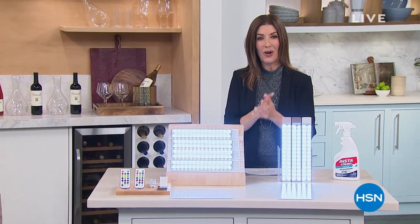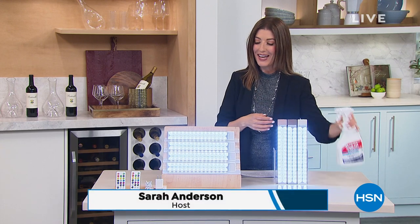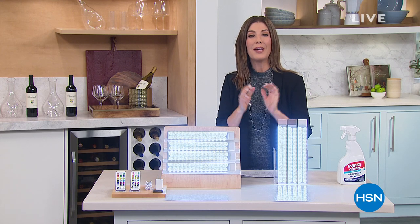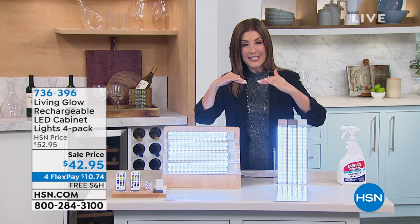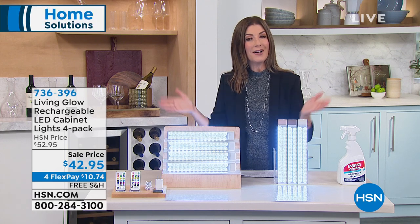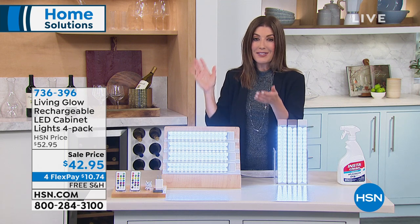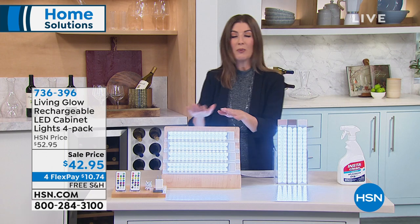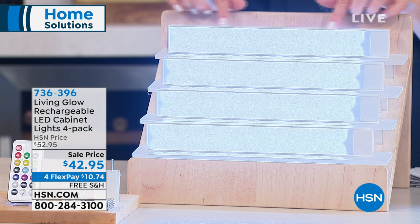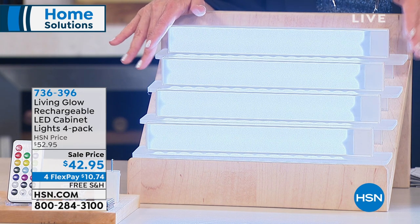Thank you for all your calls and orders — thousands of you are placing orders on today's special for InstaClean. Welcome back. Let's also help you with that really hard-to-light area around the home — maybe under the cabinets, bookshelves, under the countertop, a china cabinet, or a closet without electricity. Without wires, without installation, without a professional electrician, you can get nice, beautiful, easy under-cabinet lighting today from Living Glow.